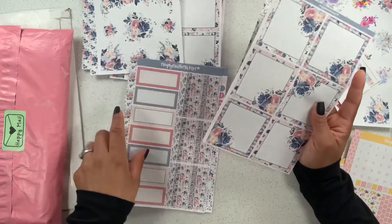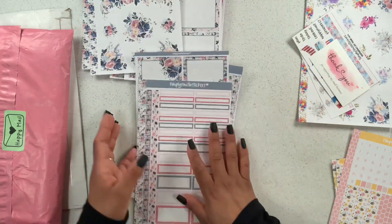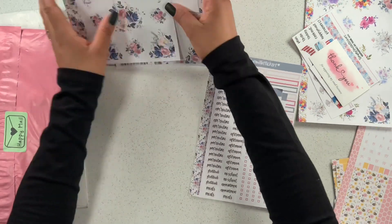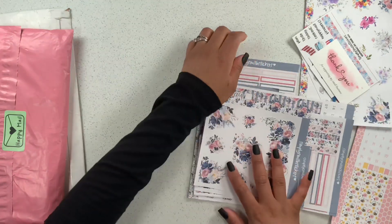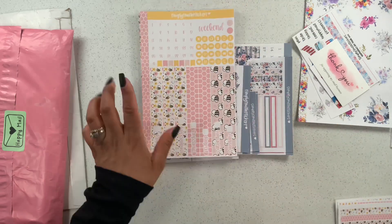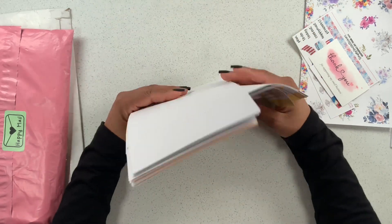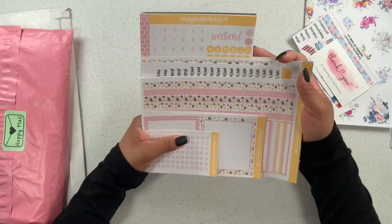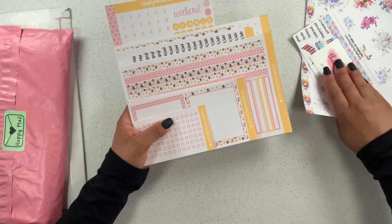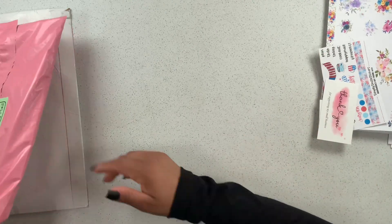Look at how pretty these are — I am super excited to play around with these stickers and hopefully they work really well in my Go Getter Girl planner. I just think it'll be fun to mix it up and start using kits in there, so stay tuned for future plan-with-me videos using these sticker kits. This one was from Simply Smith Stickers and I cannot wait to use these!